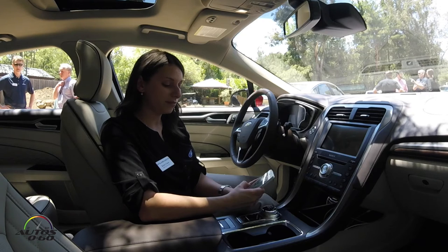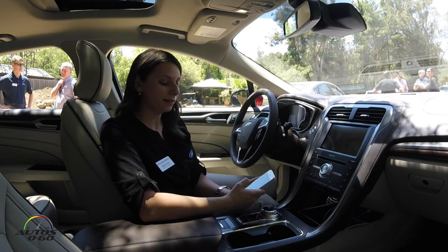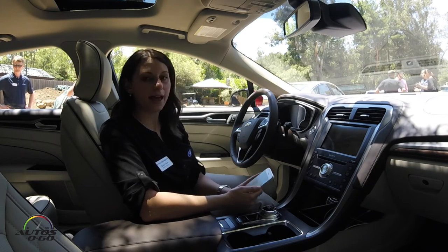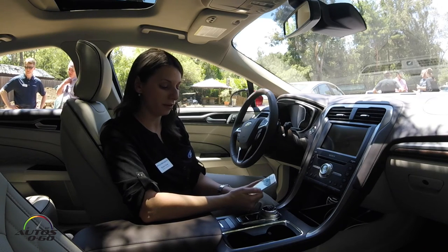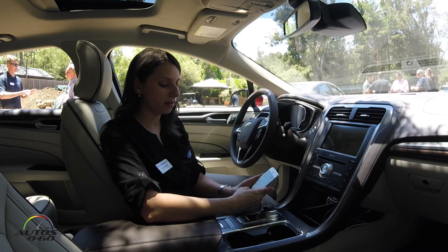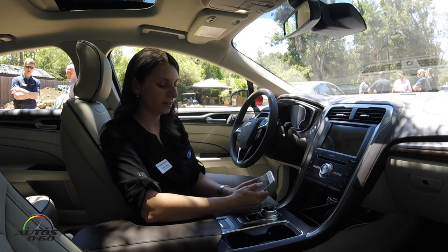Now I'm going to demonstrate unlocking the vehicle. Just with a press and hold of the vehicle button here, I can control my vehicle remotely from outside. I can use this app to unlock, lock, or remote start my vehicle. I just heard the vehicle unlock. I can also see the location of my vehicle as well as schedule a start for my vehicle.